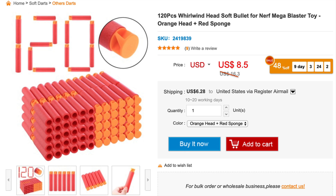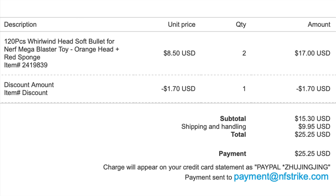But look at that sale price, guys. Here's an opportunity to get a ton of Mega Darts at a really good price. Here is my recent email receipt for my purchase from nfstrike.com. I bought two 120-packs for $17. Using the Honey app, they found a coupon that saved me $1.70. Adding $9.95 for shipping — they combine shipping costs on multiple packs — it gave me a per dart cost of $0.11 per dart for 240 Mega Darts. That's a great savings.